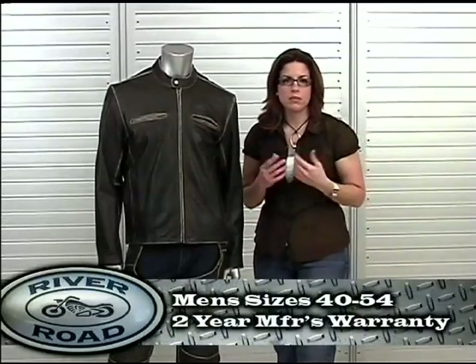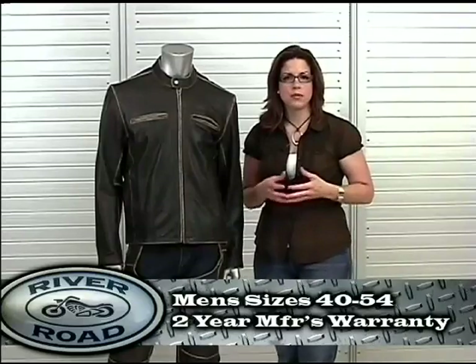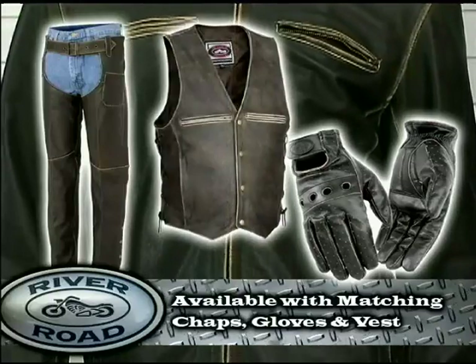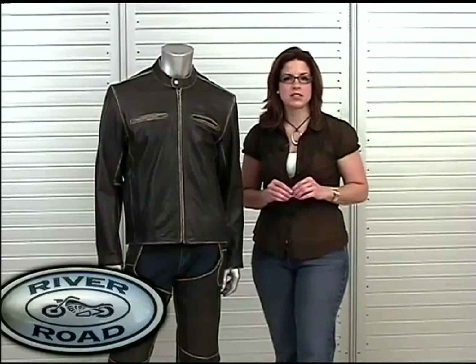Drifter is available in men's sizes 40 through 54 and includes a two year manufacturer's warranty. Drifter has matching chaps and gloves, as well as the recent addition of the Distress Vest, which is available in both men's and women's sizes.